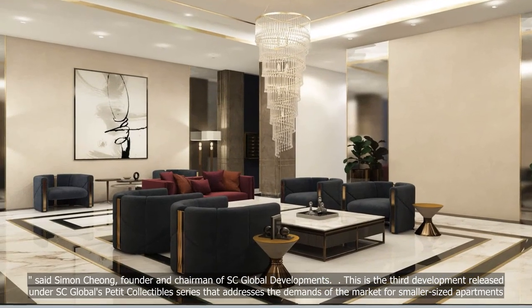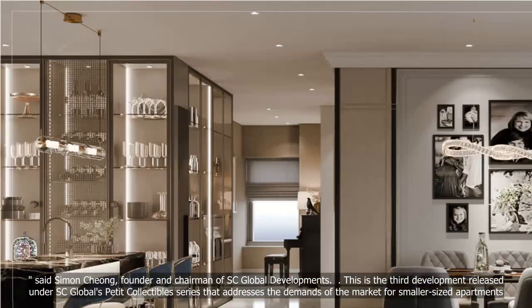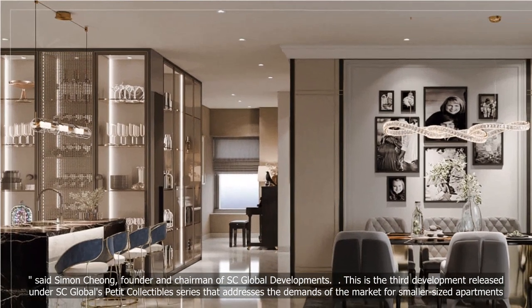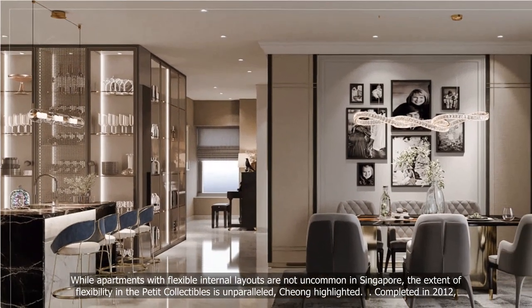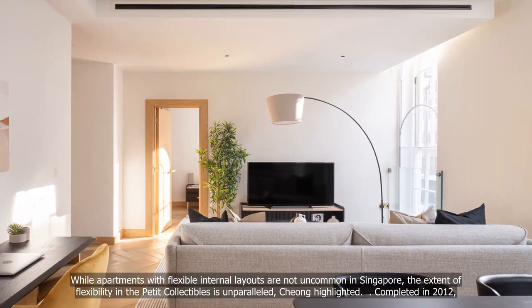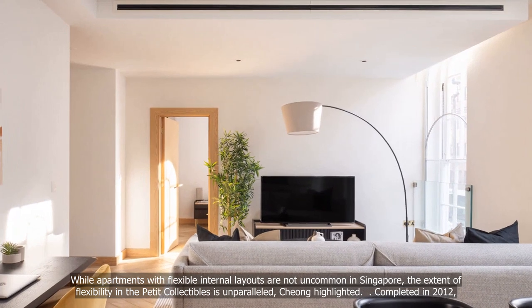This is the third development released under SC Global's Petit Collectibles series, which addresses the demands of the market for smaller-sized apartments. While apartments with flexible internal layouts are not uncommon in Singapore, the extent of flexibility in the Petit Collectibles is unparalleled, Chong highlighted.